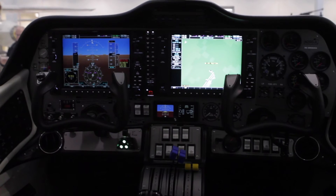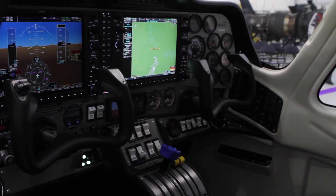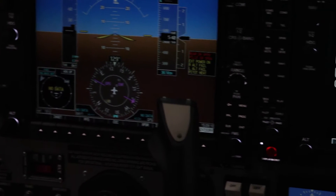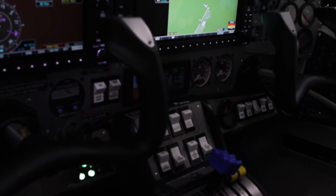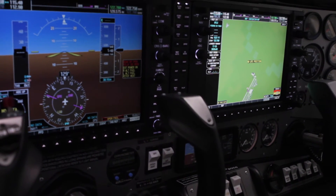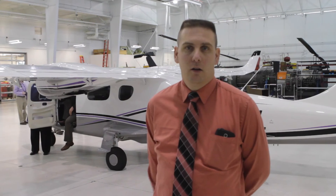The glass cockpit aircraft basically has two computer screens that we utilize, and it displays all our information on them, unlike older aircraft that don't have a computer screen. It's closer to what the airlines are utilizing today, and it allows students to do a lot more high-tech landings with lower minimums.